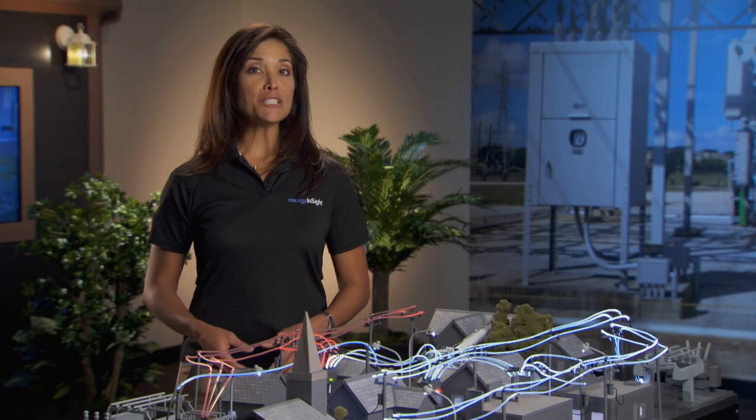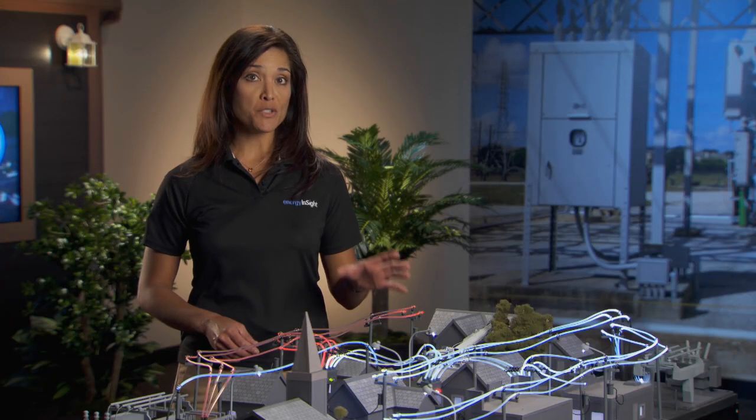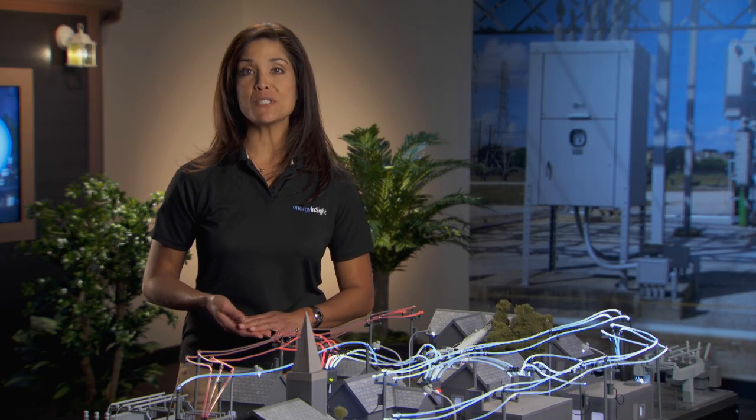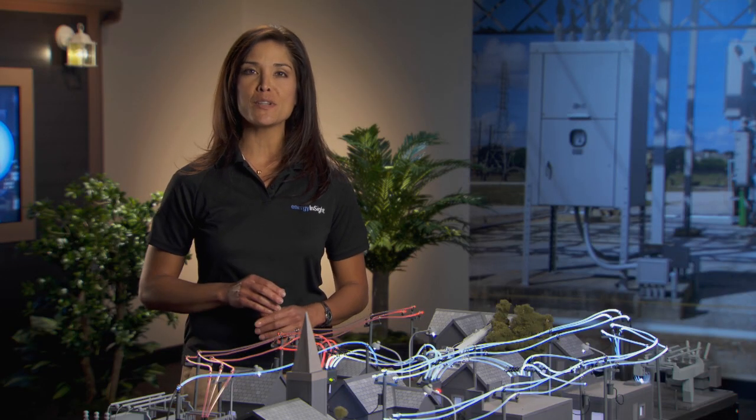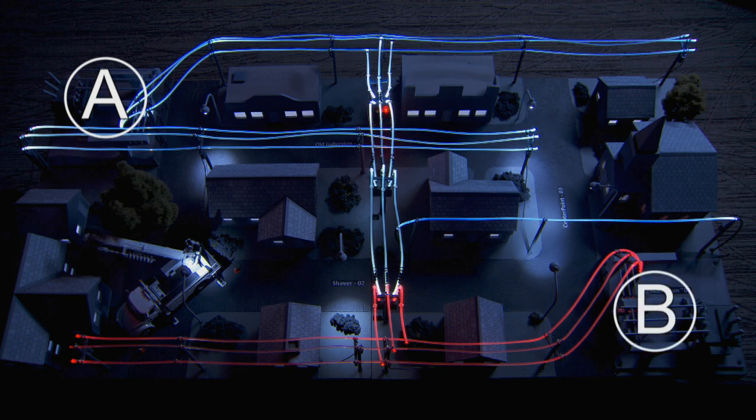Now, let's take a look at how the process will work with a fully functioning smart grid. First, I'll demonstrate with this model, and then we'll watch the same scenario with real intelligent grid switches. Here we see three rows of homes representing a typical neighborhood. The middle and far sets of power lines illuminated in white are fed from substation A, and the red power lines for the near row of houses are fed by substation B. In real life, each of these three sets of circuits would serve hundreds or even thousands of customers.